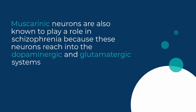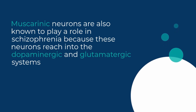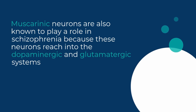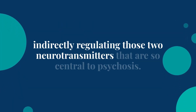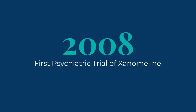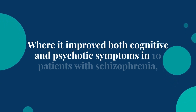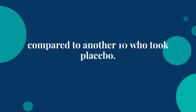Muscarinic neurons are also known to play a role in schizophrenia because these neurons reach into the dopaminergic and glutamatergic systems, indirectly regulating those two neurotransmitters that are so central to psychosis. The first psychiatric trial of Xanomaline came in 2008, where it improved both cognitive and psychotic symptoms in 10 patients with schizophrenia compared to another 10 who took placebo.